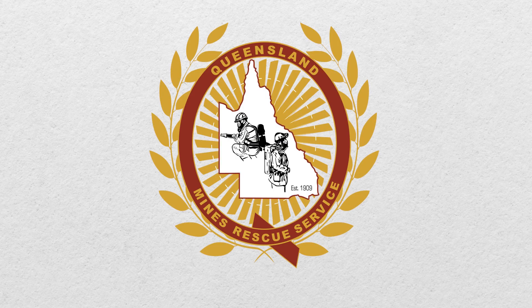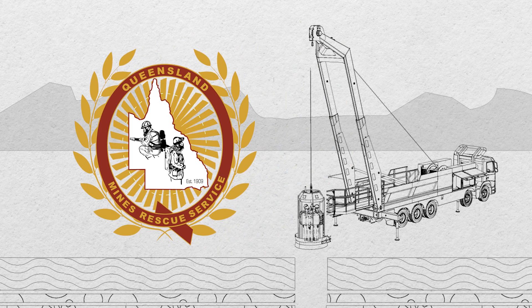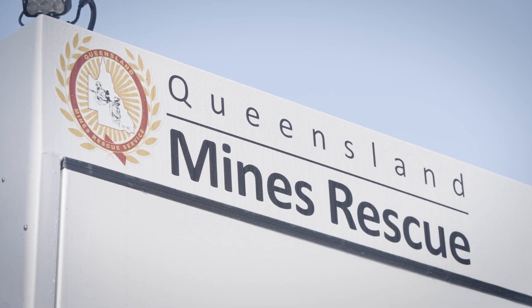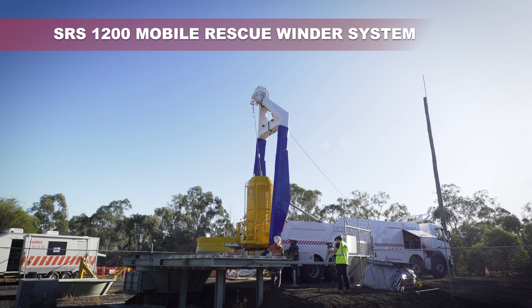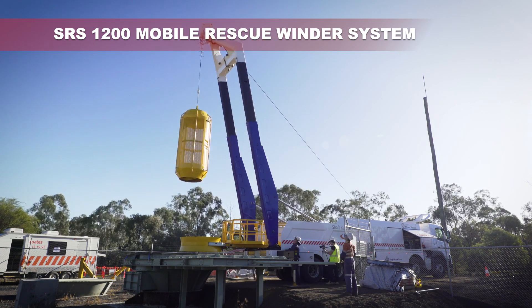The Queensland Mines Rescue Service has been established to provide an emergency response within the mining industry. Our vision is to be a world leader in emergency management, and our shaft rescue system positions us on the world stage when it comes to emergency response. This presentation provides an overview of the SRS 1200 mobile rescue winder system and the basic requirements for setup of the unit on-site in an emergency.